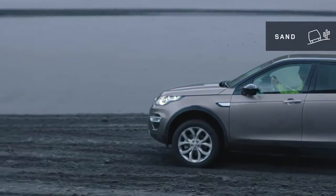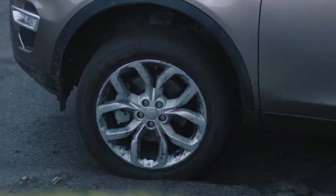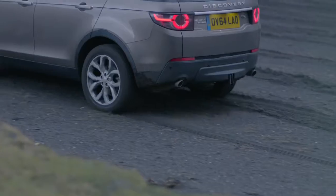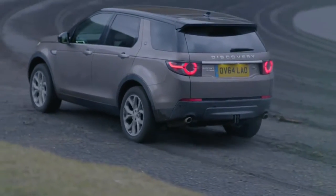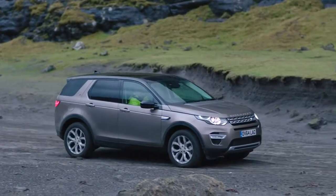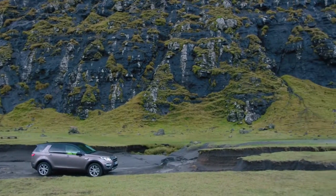Hill descent control is automatically engaged to ensure progress is safe and steady. Sand mode — you won't feel constrained by the sand. Momentum is key and therefore the engine responsiveness is aggressive and the gearbox will hold a gear longer to keep the revs up. Dynamic stability control is less intrusive and torque vectoring by braking will ensure the handling remains agile.